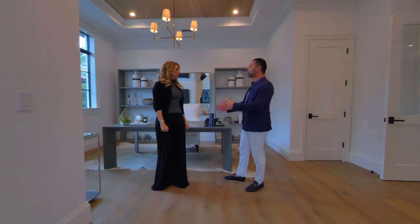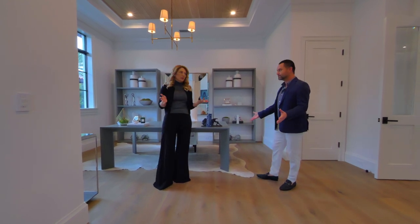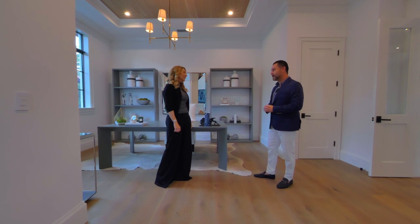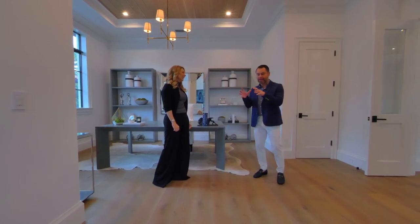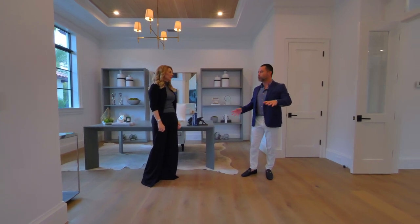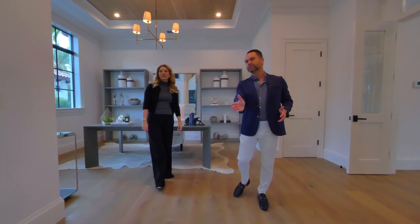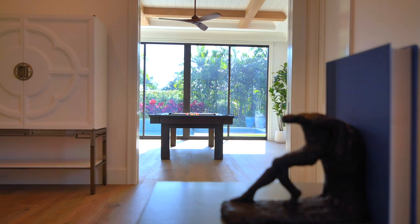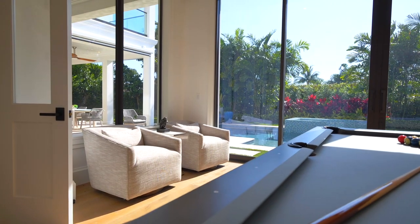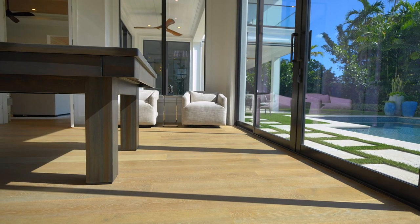That was the whole point floor-plan wise. Right now it's furnished as an office — I would clearly use this as an office, and I'd probably use it as a playroom for kids. It has proximity to the rest of the house but it's almost a separate portion of the floor plan. There's a lot of natural light without being overwhelming. Everybody wants floor to ceiling — this is the jam.